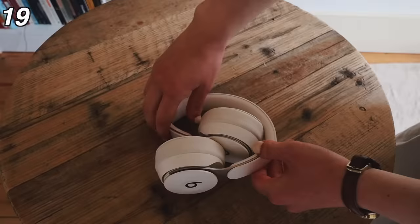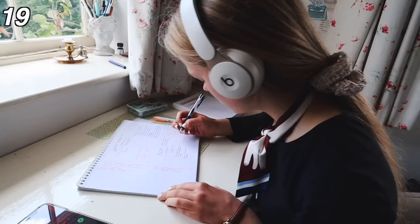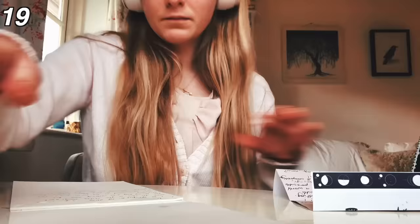Noise cancelling headphones are one of the biggest study essentials for me. I only started using noise cancelling headphones about eight or nine months ago but I absolutely love them. I use the Beats Solo Pro wireless headphones and if your house is noisy this can be distracting when you're working. Having noise cancelling headphones obviously eliminates that noise and so you can focus much more on your work.